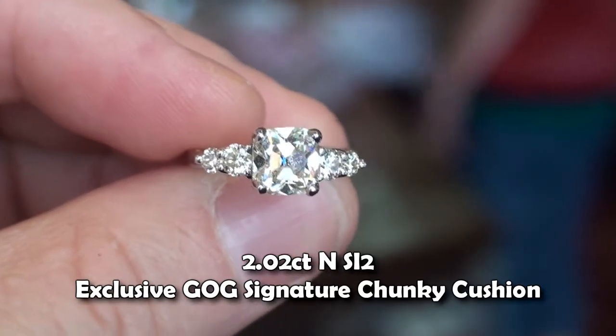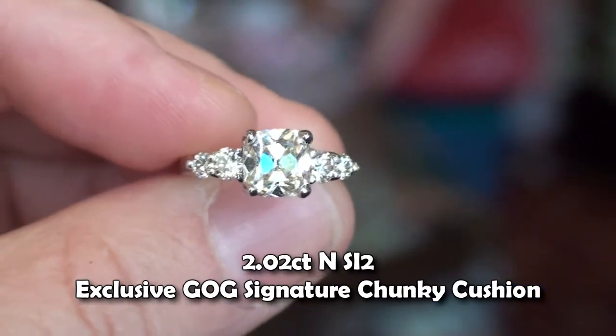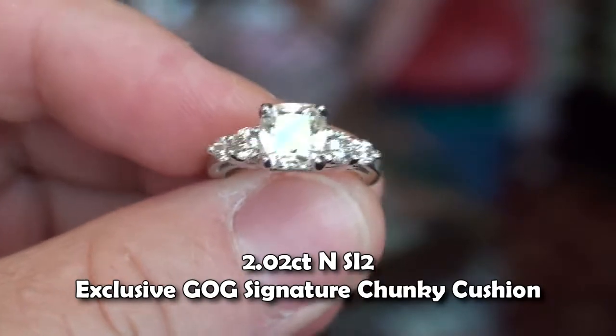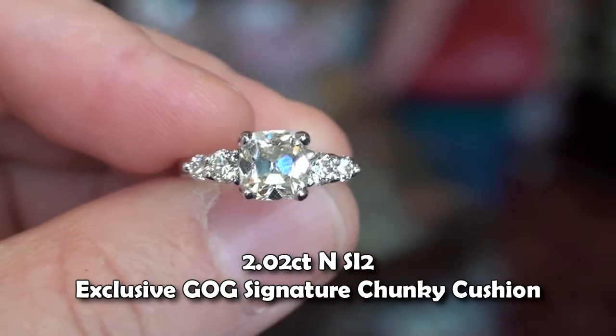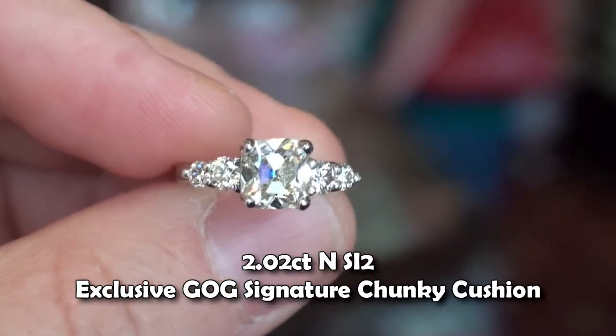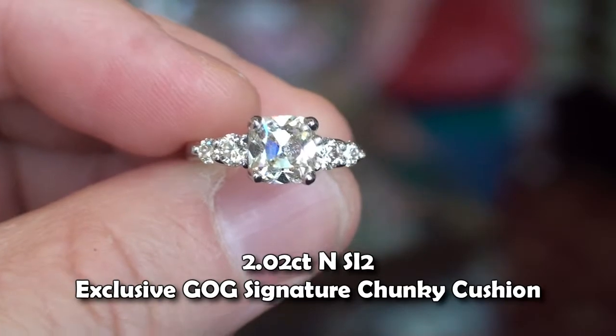This is what this diamond looks like in a platinum setting, and the diamonds on the side are white diamonds. There is a little warmth to the stone, but the amount of bright reflections coming out of this are just to die for.